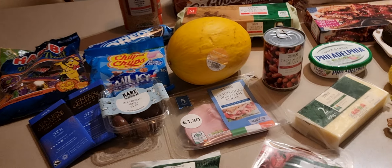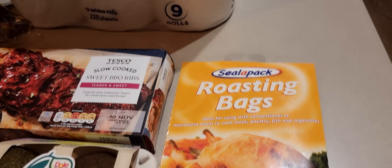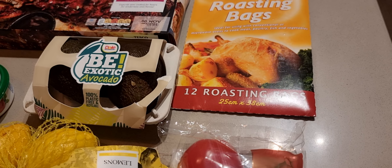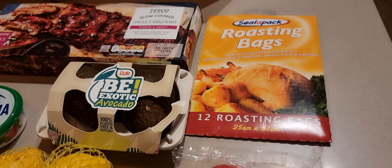Roasting bags — an experimental buy. 12 roasting bags came to €3.85. It's something that would be interesting to explore.